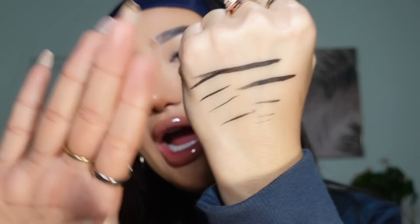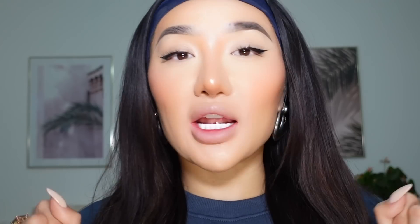Let me show you how long-wearing this eyeliner is. Can someone tell me why anyone would need to spend £20 or £30 on an eyeliner when you can get the NYX Professional Makeup Epic Ink Liner?